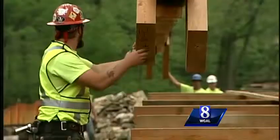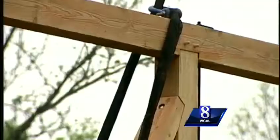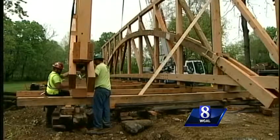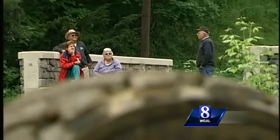But it's close now to returning to its home. The pieces that were so carefully cut and measured are now coming together. As the bridge slowly takes shape, neighbors watch closely.